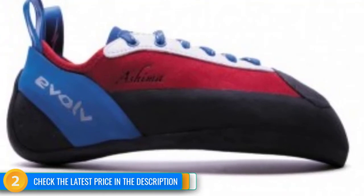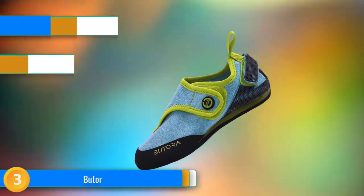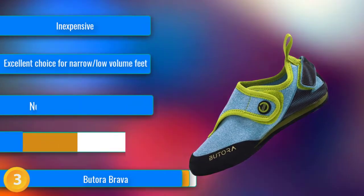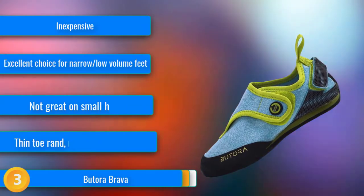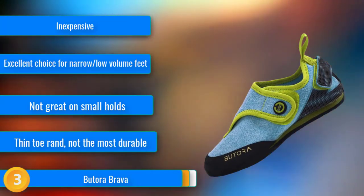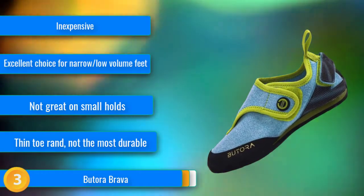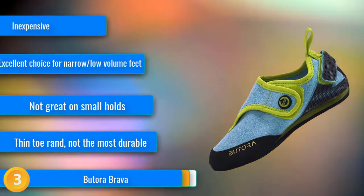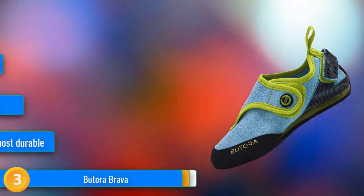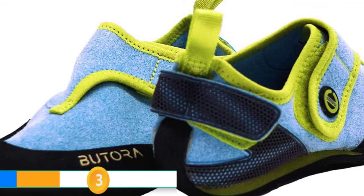At number 3, La Sportiva has built a shoe with the perfect balance of comfort, performance, and price for their all-around kids' shoe, the Brava. This shoe isn't going to be the right option for serious kid crushers, but for the casual climber or beginner who are out to enjoy themselves, this shoe rocks. The soft synthetic suede upper, with its wide hook and loop opening, has an excellent feel and hugs the foot better than the other shoes in our test, keeping the foot nice and secure. The heel strap helps to fine-tune the fit, and the cushioned midsole helps keep kids comfortable even when they refuse to take their shoes off between burns.